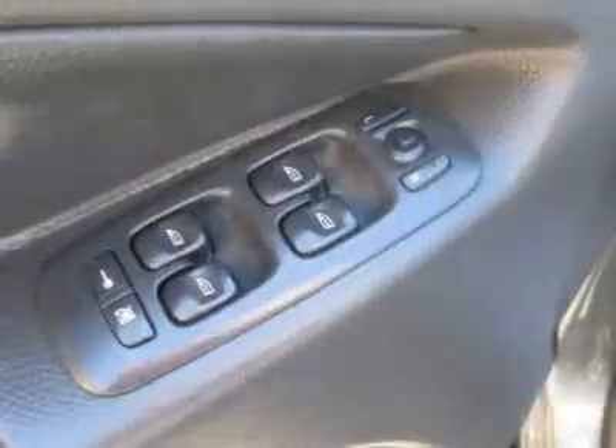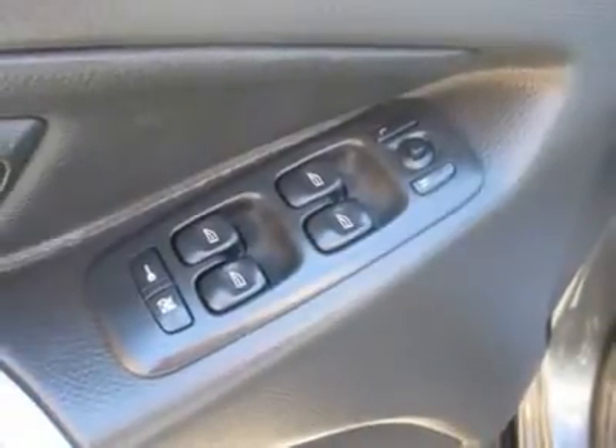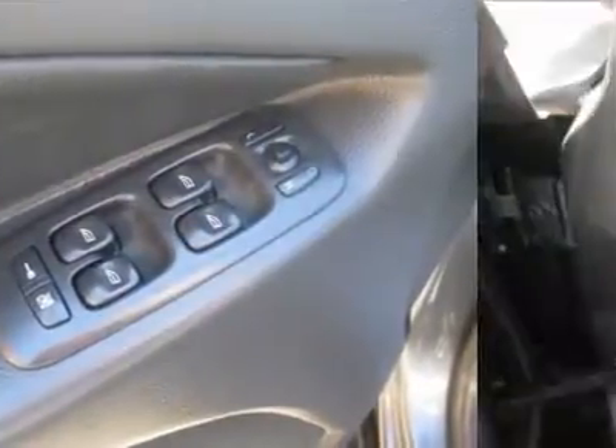Air conditioning, climate control, dual zone climate control, cruise control, tinted windows, power steering, power windows, power door locks, power mirrors, leather steering wheel.